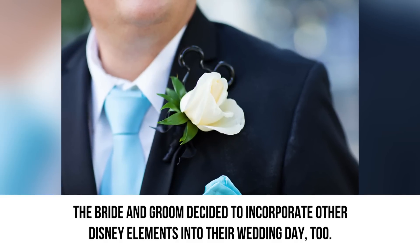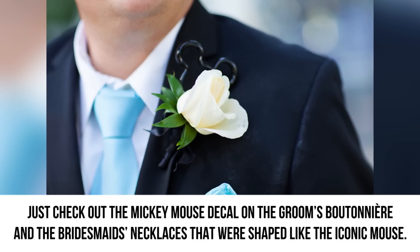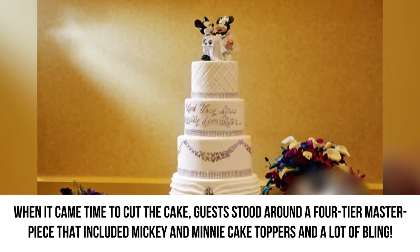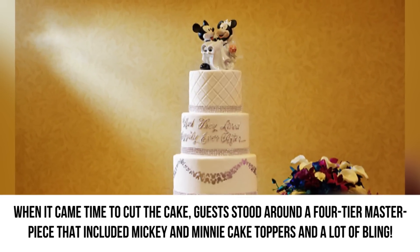The bride and groom also incorporated other Disney elements into their wedding day. Just check out the Mickey Mouse decal on the groom's boutonniere and the bridesmaids' necklaces shaped like the iconic mouse. When it came time to cut the cake, guests stood around a four-tier masterpiece that included Mickey and Minnie cake toppers and a lot of bling.